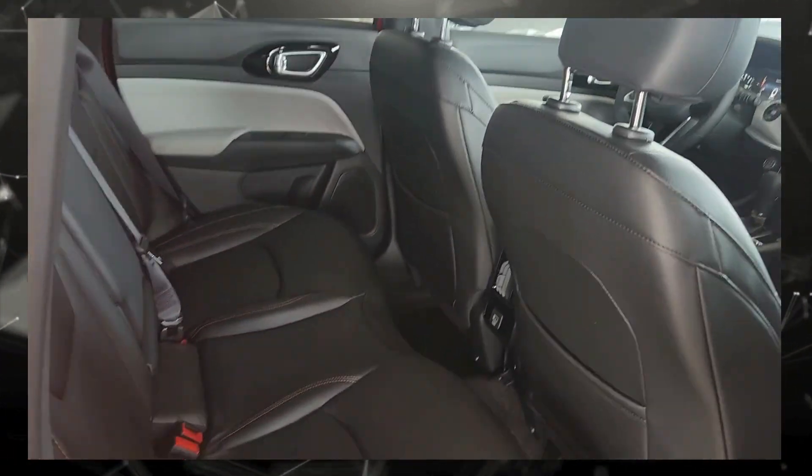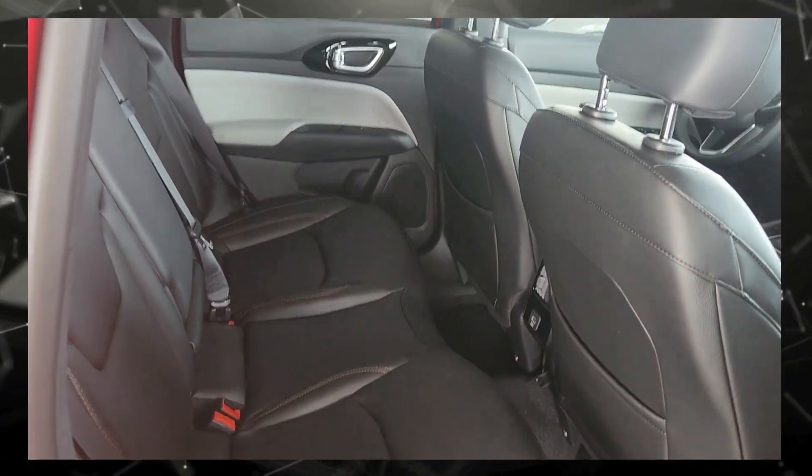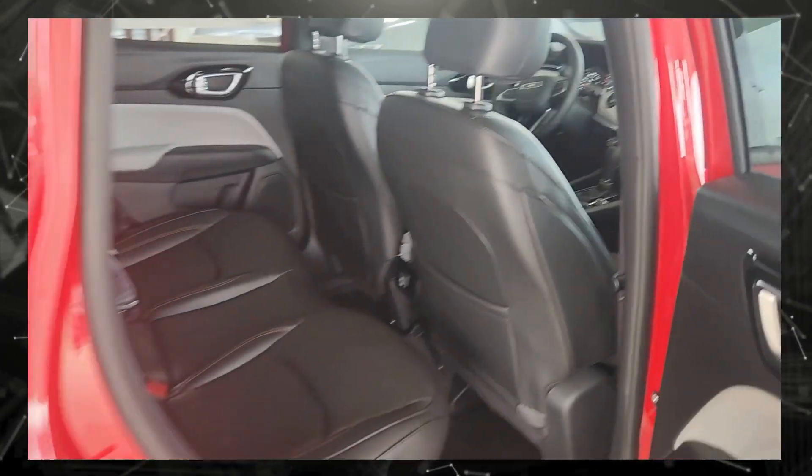This is the back seat. As you can see, it has quite a bit of room and leather seats. It has a USB back there as well.